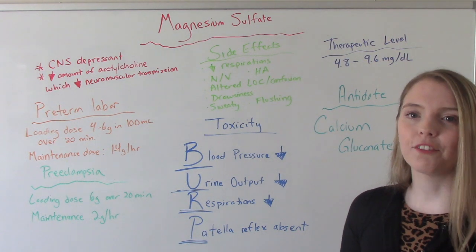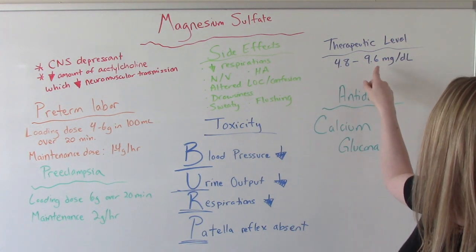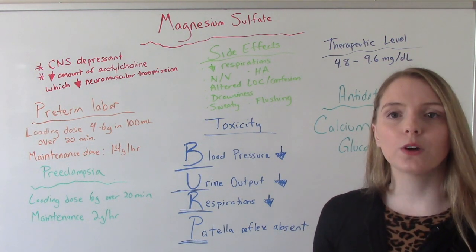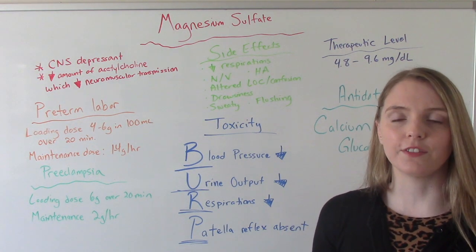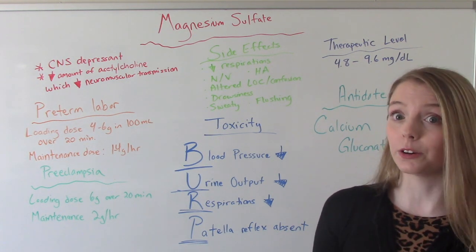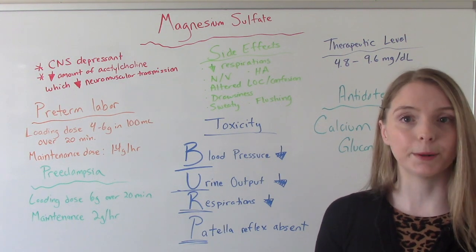The therapeutic level of magnesium sulfate is anywhere between 4.8 to 9.6. If it is above that level, you are at risk for magnesium sulfate toxicity. This is very dangerous — this could kill you. So we have to do very thorough assessments on our patients to make sure that doesn't happen.